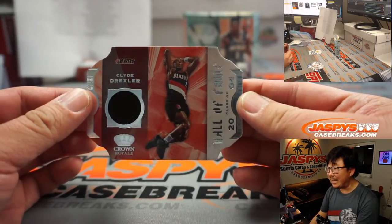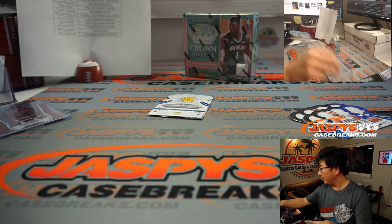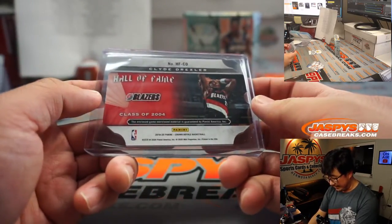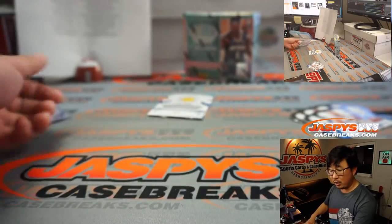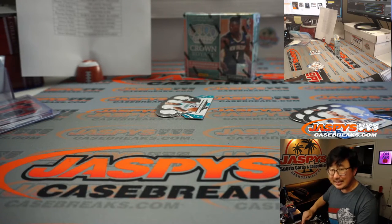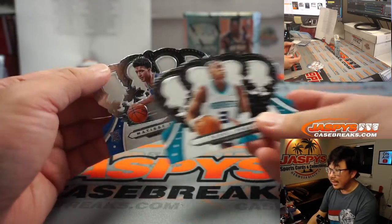Hall of Fame relic, Clyde the Glide Drexler - game worn material going to Portland, that'll be for Byung-hyun. We've got Sarnas Marcilionis, six out of 15, die cut autograph for Golden State - that's going to go to Nick Cobo. And we've got Terry Rozier and Matisse Tybal.